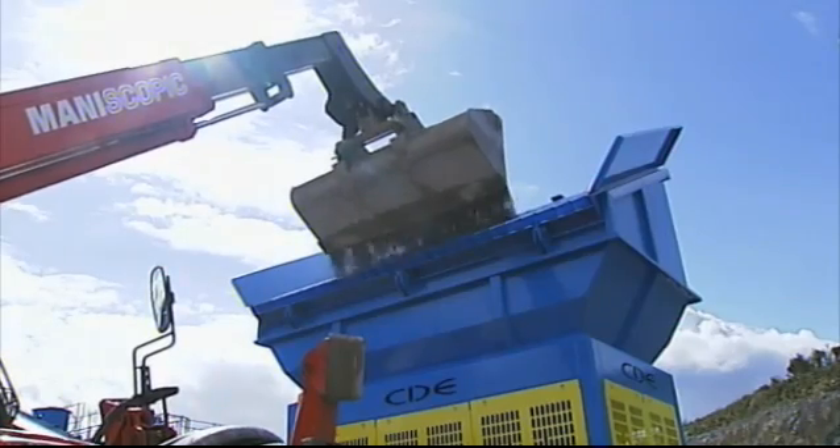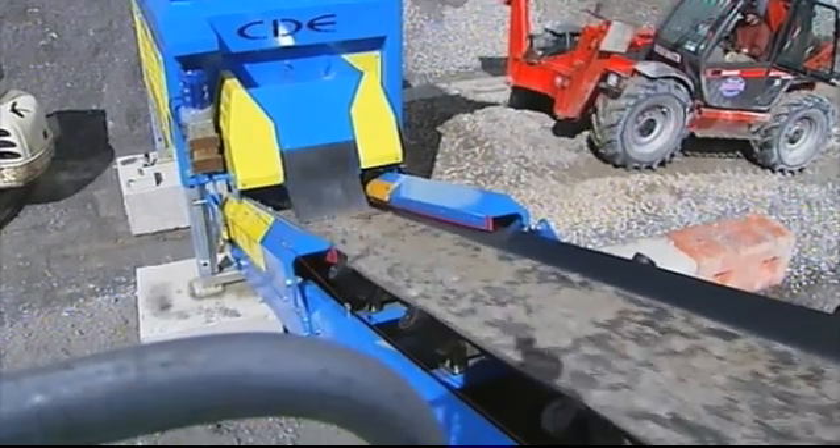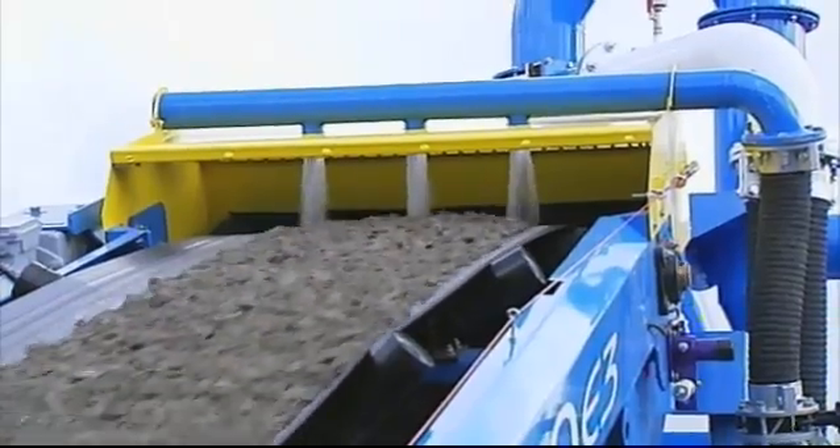The M2500 brings together our pro-grade screening technology and EvoWash sand washing plant to offer you the first fully integrated feeding, screening, washing and stockpiling plant on the market.